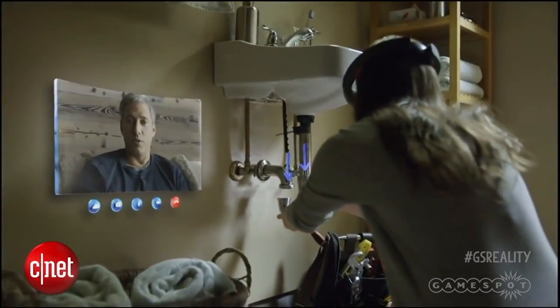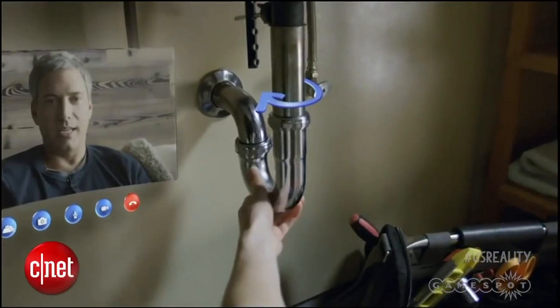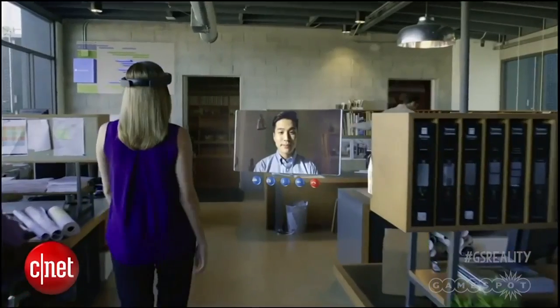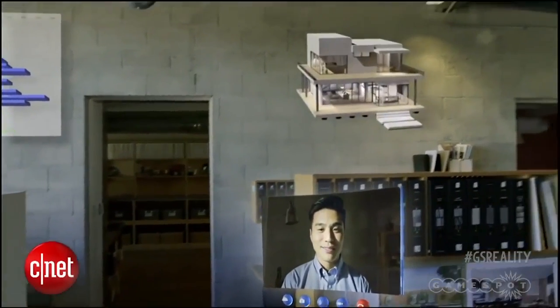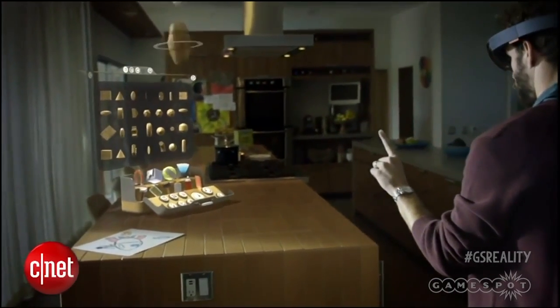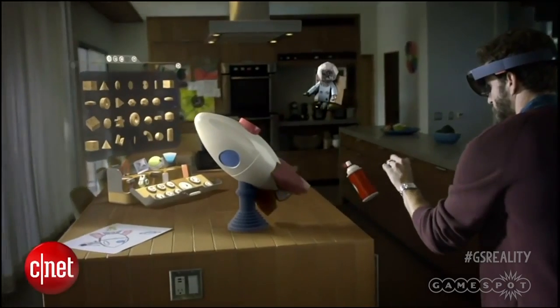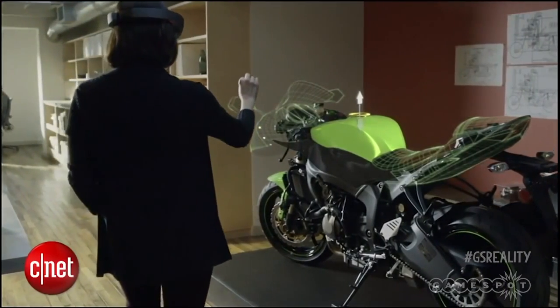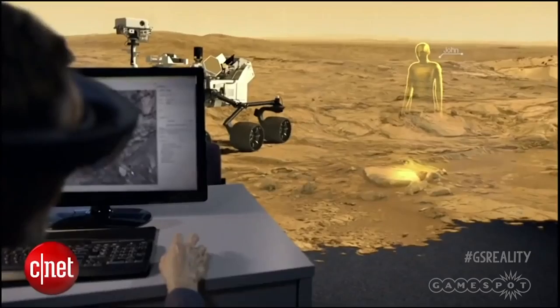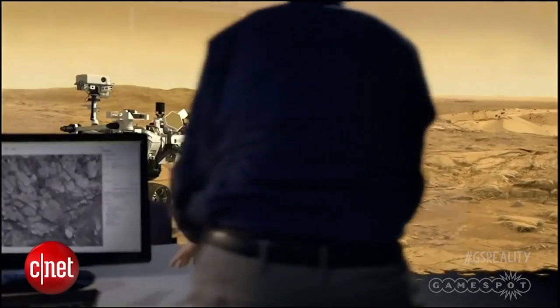Augmented reality devices on the other hand, like HoloLens, are all about adding things on top of existing reality, allowing the user to manipulate digital holographic objects in a real physical space. The promo movie for HoloLens gave a glimpse of the kind of uses Microsoft has in mind — from constructing an object to be later 3D printed, modding a motorcycle design prototype in real time 3D, to walking on the Martian surface. All pretty cool. But how does this thing actually work?